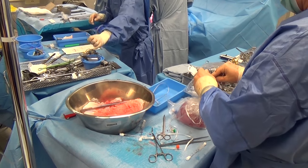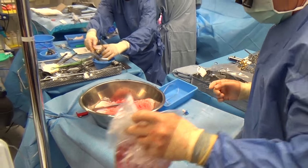Then we will look at the procedure itself. Finally, we look at short- and long-term challenges after transplantation. This includes allograft rejection and infections.